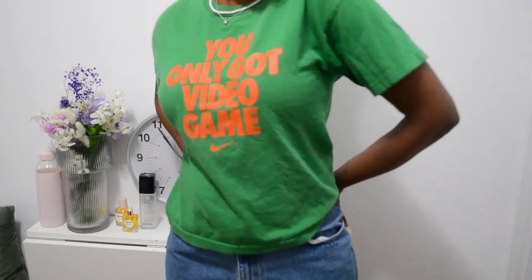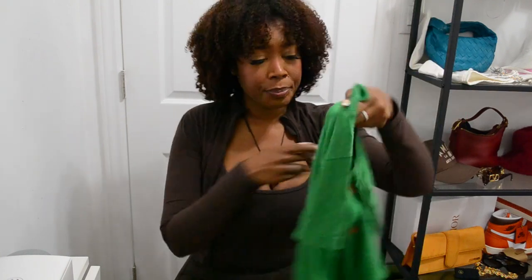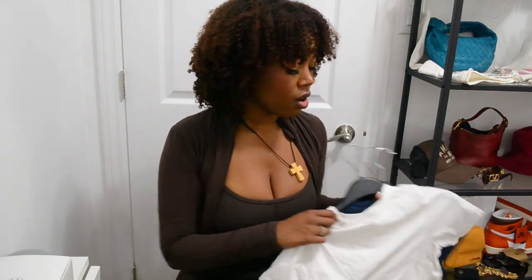Baby tees are all the rage right now — if you're a Pinterest girly, you already know. Classic ones are cute but quirky, fun baby tees are a buy. This one from Nike says 'you only got video game' and when I wear it people are literally staring trying to read it — it's really funny. I wore it with a True Religion miniskirt with orange stitching, knotted the back so it came up a little higher. Such a cute errand outfit — the green and orange make things so fun.